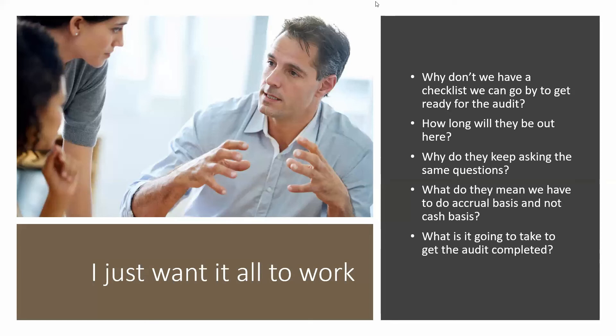What is it going to take to get the audit completed? The main thing is following up with the auditors, asking them what they need, letting them know that you're watching, that they're there, and that you're ready for them to finish up.